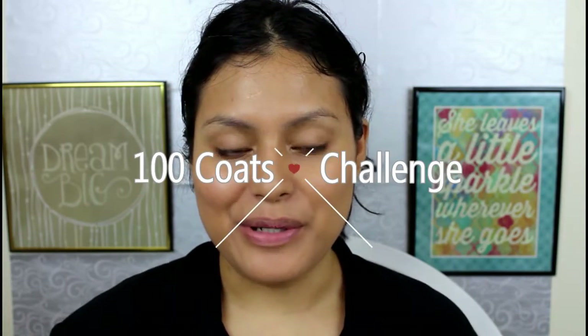Hey guys, welcome back to my channel. Today I'm going to be doing the 100 coats of makeup challenge tag. I don't know whether it's a tag or challenge, whether it's just a silly video that people are doing on YouTube, but I decided to do it because I was just in the mood to try and do something silly for my channel for once. So let's just go ahead and get into the video.